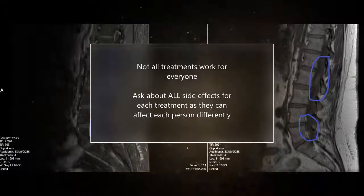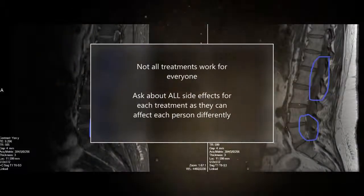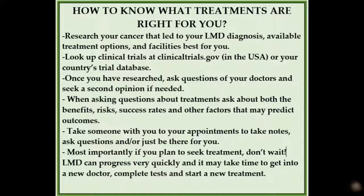It's important to remember that not all treatments work for everyone. Ask about all side effects for each treatment, as they can affect each person differently. Research your cancer and your LMD diagnosis and the treatment options available. Look up clinical trials at clinicaltrials.gov. Ask your doctors every question you can think of, or seek a second opinion if needed. Ask about both the benefits and risks, success rates, and other factors that may predict your outcome. Take someone with you to your appointment to take notes and ask questions. Most importantly, if you plan to seek treatment, please do not wait — LMD can progress very quickly, and it may take time to get into a new doctor, complete tests, or start a new treatment.